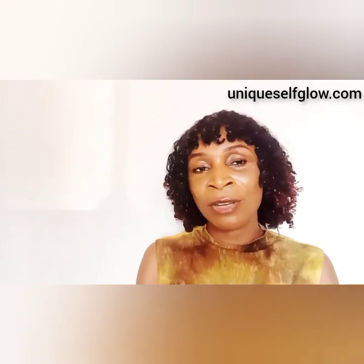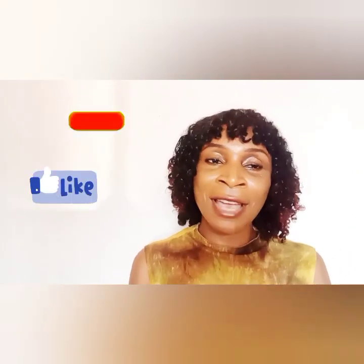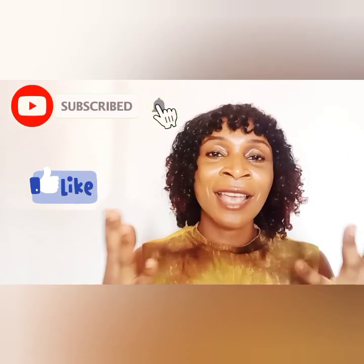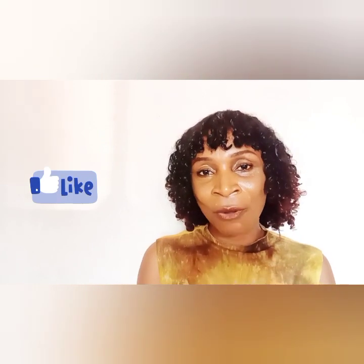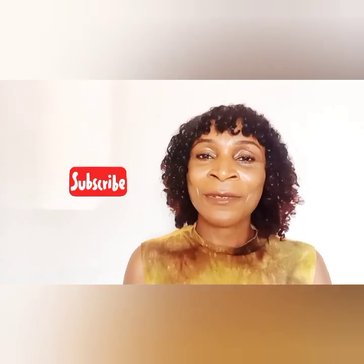I hope you enjoyed today's video. Please do well to like, subscribe, and follow me — help me grow this page and I promise to keep bringing you the best. Keep radiating, keep looking beautiful, stay bold and stay well. Don't forget to like and subscribe — bye for now!